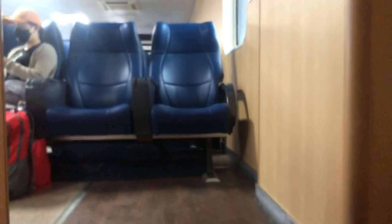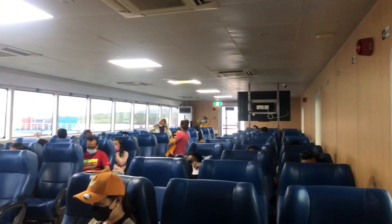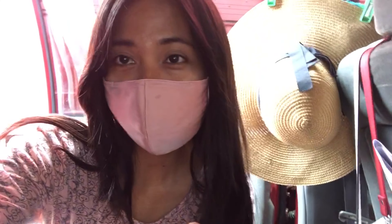I forgot something in my car and found the car all tied up — they secure the vehicles on the ferry. I'll show you my car. This is our first time riding Light Ferry and I'm quite surprised — they are safe, clean, and the whole process was very smooth.